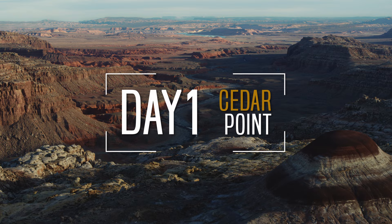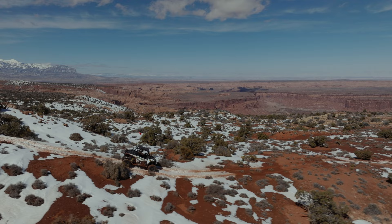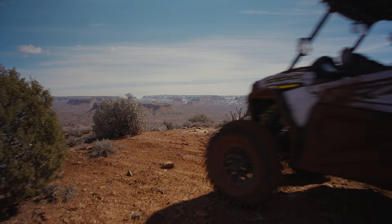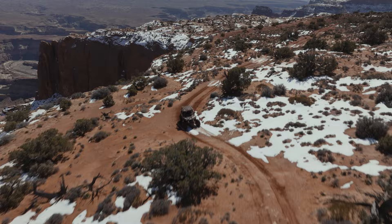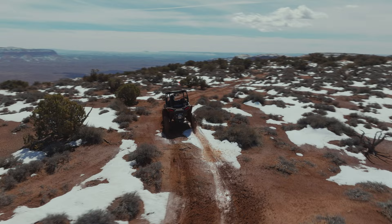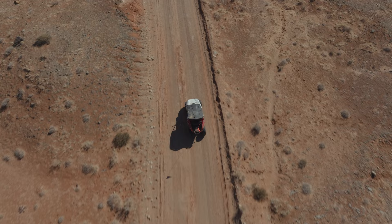Our first stop on our southern Utah off-road adventure was Cedar Point. The trail ride to get there was an adventure in itself, as there was some unexpected snow on the ground. Snow on top of loose sand makes for a pretty great time in a UTV. Once you get to the top of the trail, you're met with some truly stunning views down into a 2,000-foot deep canyon with the Dirty Devil River below and imposing snow-capped mountains far beyond. Honestly, words can't do justice to what you see from up here.